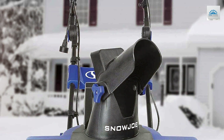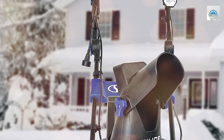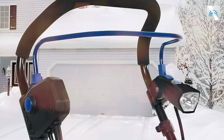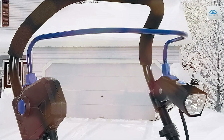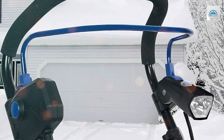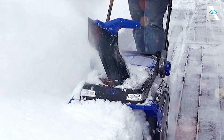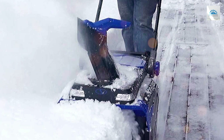With a robust 15-amp motor, the SJ625E can move up to 800 pounds of snow per minute, effortlessly cutting through even heavy and wet snow. Its 21-inch clearing width and 12-inch snow cut depth allow you to clear wide paths and deep snow banks with ease. One of the key benefits of the SJ625E is its electric operation.